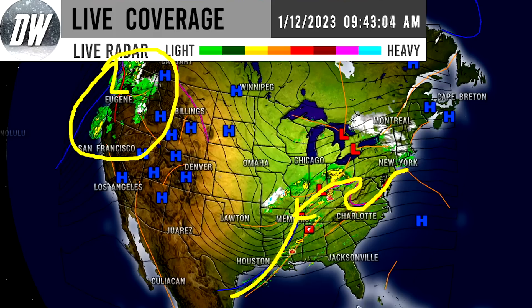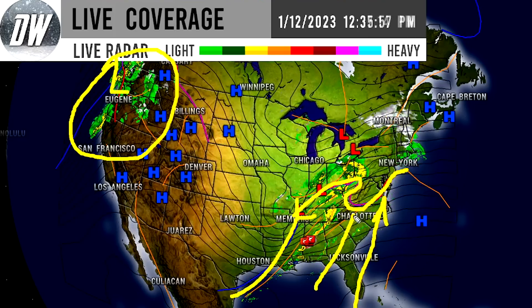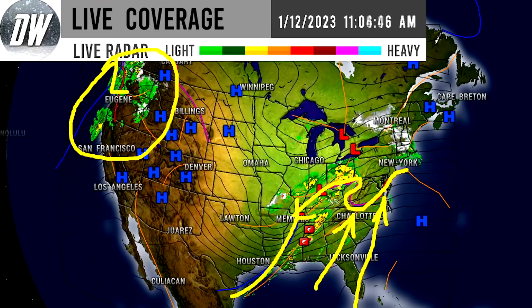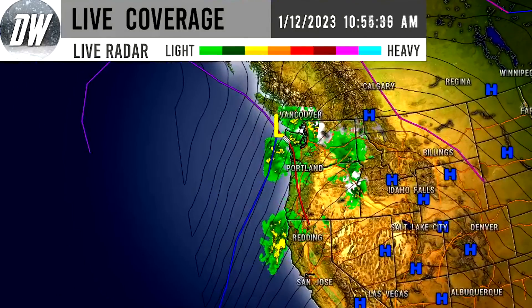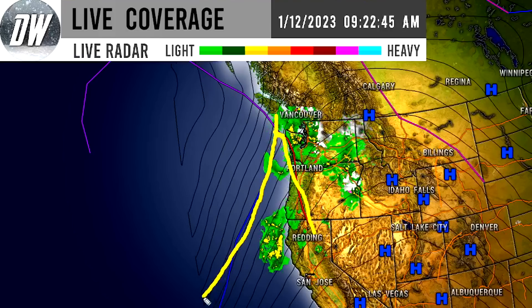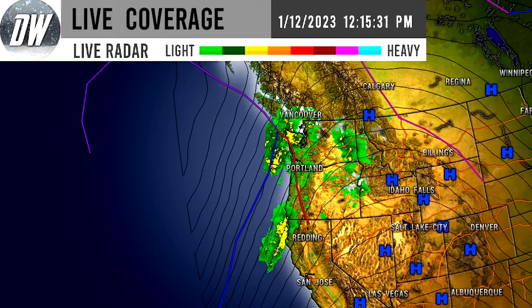We do have a warm front basically pushing northward as we speak, increasing temperatures across the eastern United States. These cold temperatures behind the cold front are leading towards extreme weather. We do have a low right about there with a warm front swinging onshore, the cold front kind of behind things, and then an occlusion here — pretty big occlusion.